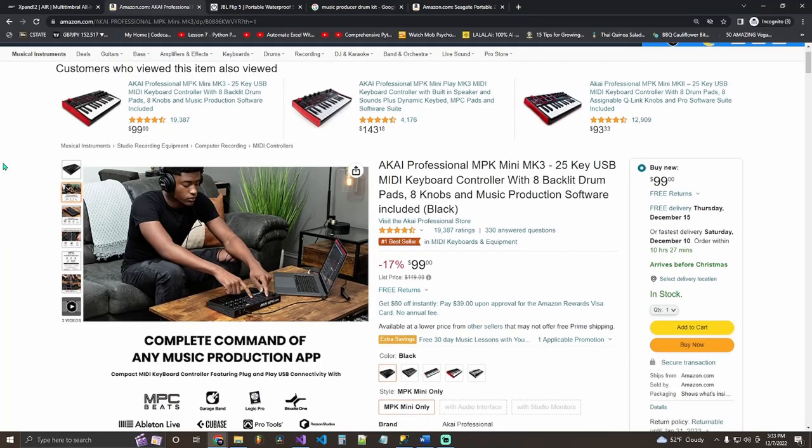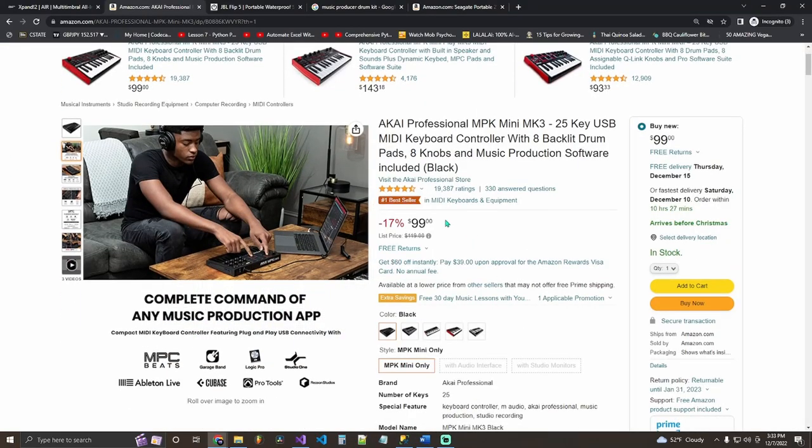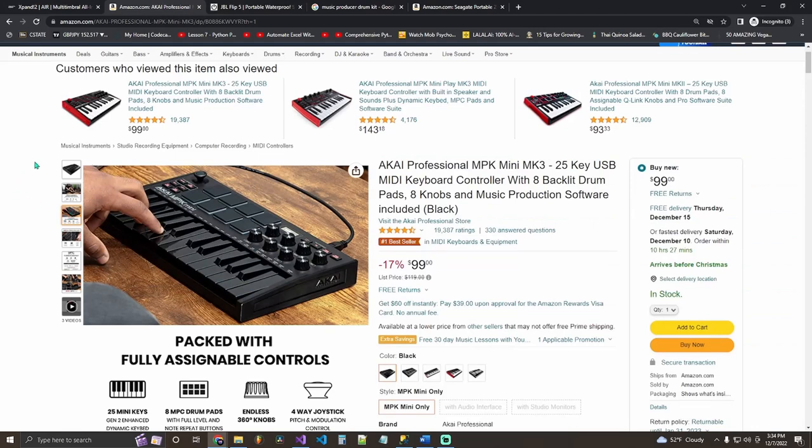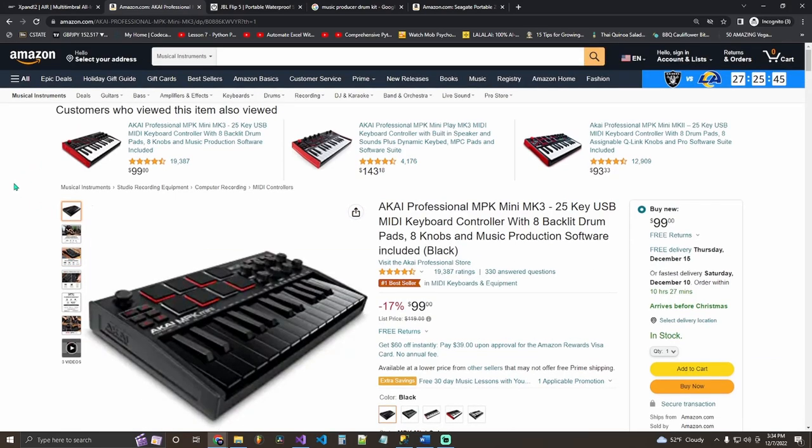The next gift idea is a MIDI keyboard. You could use your normal computer keyboard, but it's nearly impossible — at least for me — to fluidly play out musical ideas on it. The AKAI Professional MPK Mini MK3 is a beautiful mini keyboard. It comes with 25 keys so you can get your chord progressions out. It's a perfect beginner MIDI keyboard. Mine lasted about three years before it broke, and I got it secondhand.